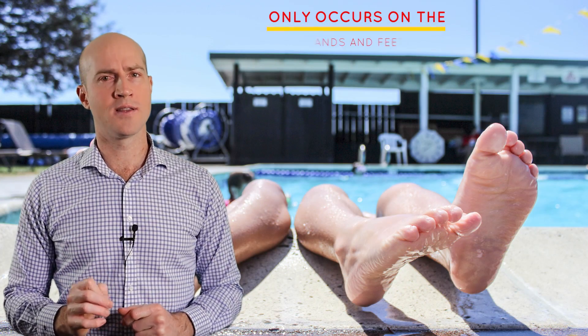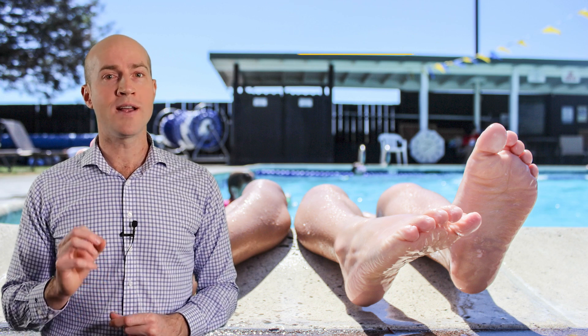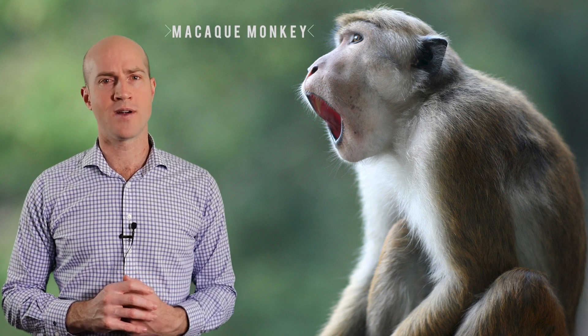Firstly, it only occurs on the hands and feet, nowhere else in the body. Secondly, it's not just a thing in humans — wrinkly fingers also occurs in some primates, such as the macaque monkey. So it seems like something more than just a strange occurrence.